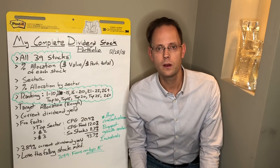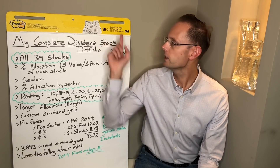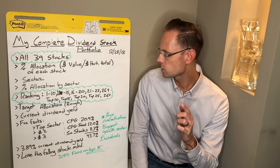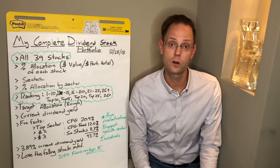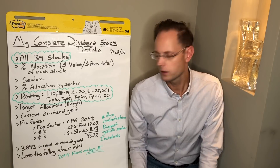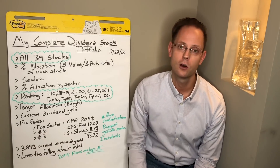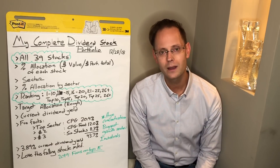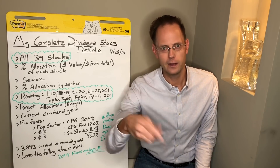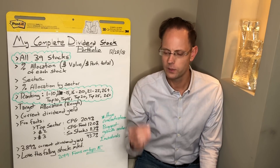If you look at current allocation versus future allocation, the biggest growth sector within my portfolio is industrials. I'm really trying to grow industrials, and a lot of that is probably going to happen through 3M — makers of this whiteboard. Full disclosure, I own 3M, ticker MMM. The current dividend yield of my portfolio — not yield on cost, but just currently taking dividends divided by current portfolio value — is 3.89%. That's gone up a little over the last month because the market's been falling. I'm actively buying stocks right now; I bought a lot actually in the last week or so.